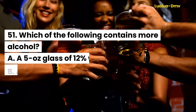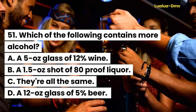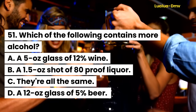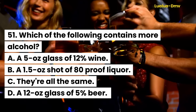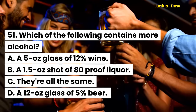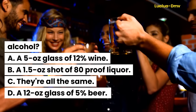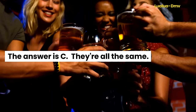Question 51. Which of the following contains more alcohol? A. A 5-ounce glass of 12% wine. B. A 1.5-ounce shot of 80-proof liquor. C. They're all the same. D. A 12-ounce glass of 5% beer. The answer is C. They're all the same.